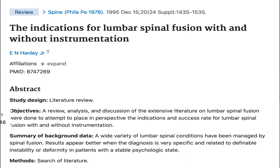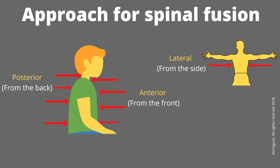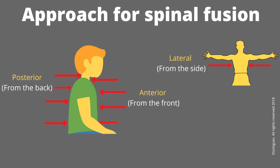Lumbar and cervical fusion are established procedures done very routinely. There are several different techniques used to fuse the spine, and different approaches your surgeon can take to reach your spine. When we approach your spine from the front, this is called an anterior approach and requires an incision in the lower abdomen for a lumbar fusion, or in the front of the neck for a neck bone fusion. The commonest procedure is through the back of your spine, called a posterior approach. We also do surgery from the side of the spine, called a lateral approach.